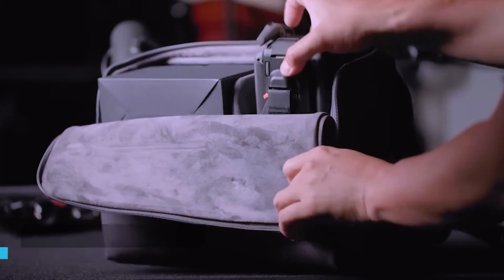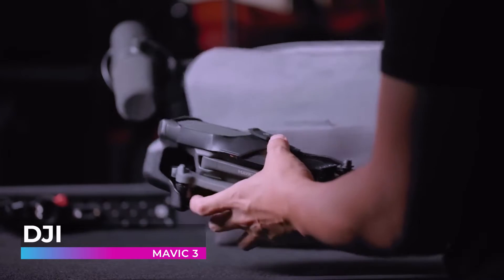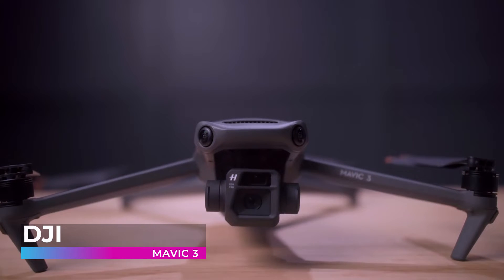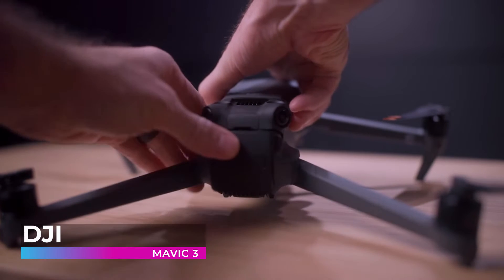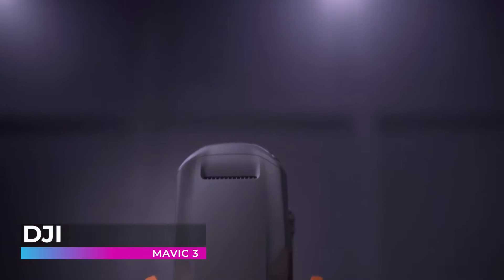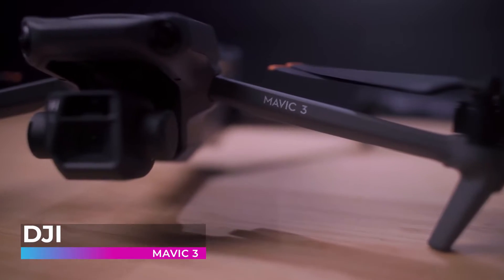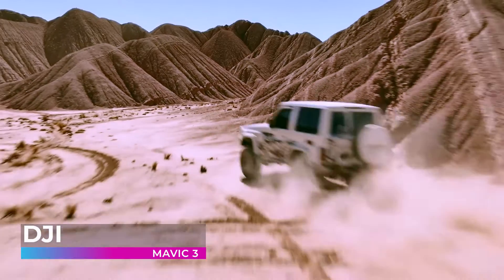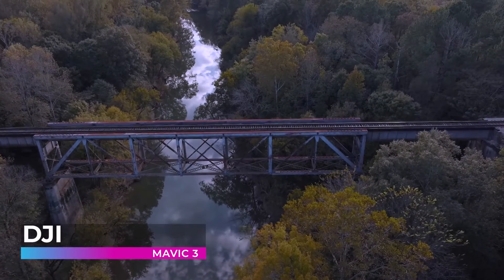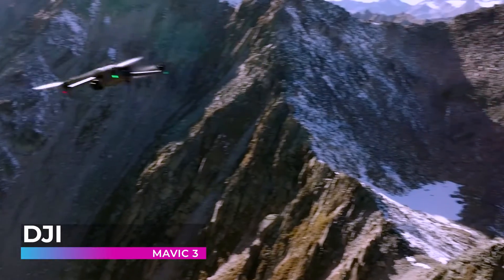In the ever-evolving landscape of aerial photography, the DJI Mavic 3 emerges as a titan — a harmonious blend of technology and artistry that promises to redefine what we know about drone photography. At the heart of the Mavic 3 lies a dual-camera system, inviting enthusiasts and professionals alike to explore the world through a lens that captures both the grandeur and the nuances of your surroundings. With its advanced flight autonomy system, pilots can navigate the skies with an ease that feels almost poetic — obstacles become opportunities to showcase agility and grace.